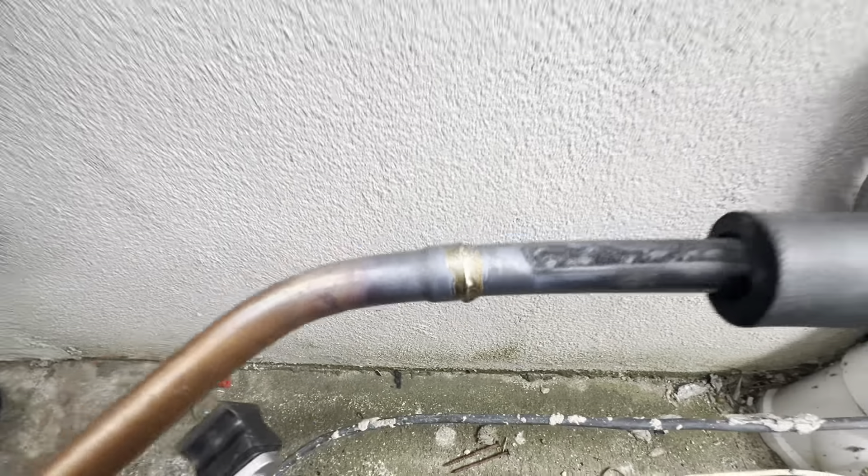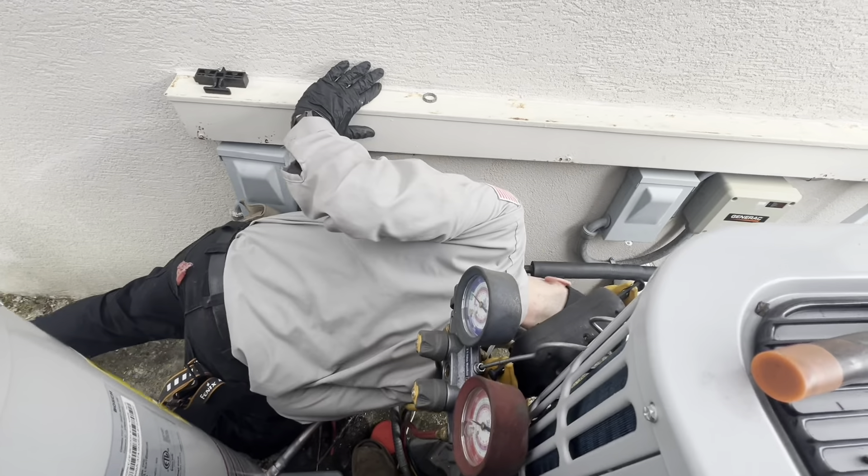Hi. It's going so slow. The air handler took us so long. Okay. Slow and steady wins the race. It's true.